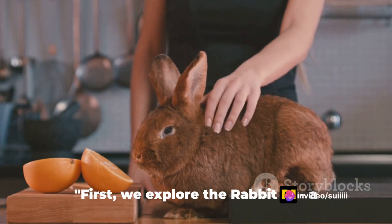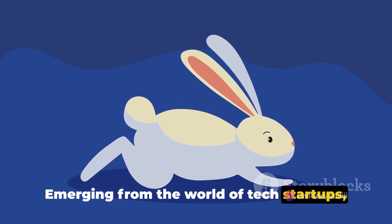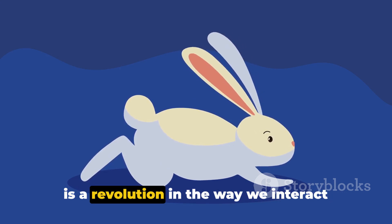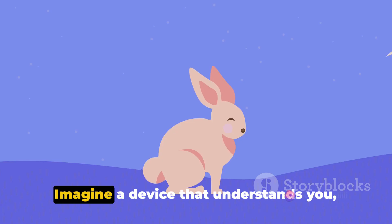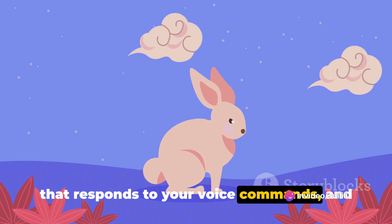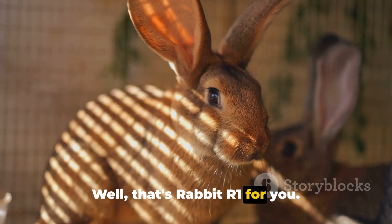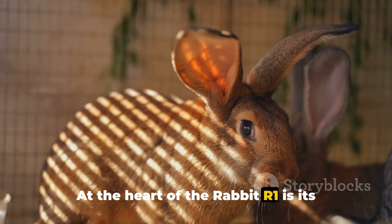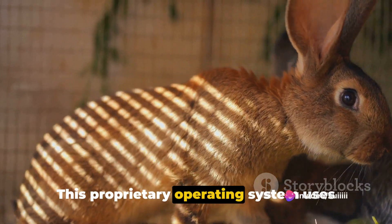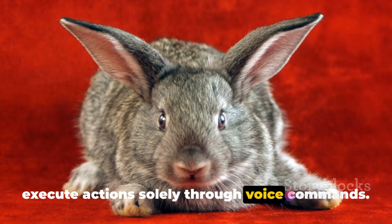First, we explore the Rabbit R1, a pocket-sized device with a difference. Emerging from the world of tech startups, the Rabbit R1 is not just any device — it is a revolution in the way we interact with technology. Imagine a device that understands you, responds to your voice commands, and eliminates the need for app interactions. At the heart of the Rabbit R1 is its natural language operating system, Rabbit OS, a proprietary system that uses artificial intelligence to understand and execute actions solely through voice commands.